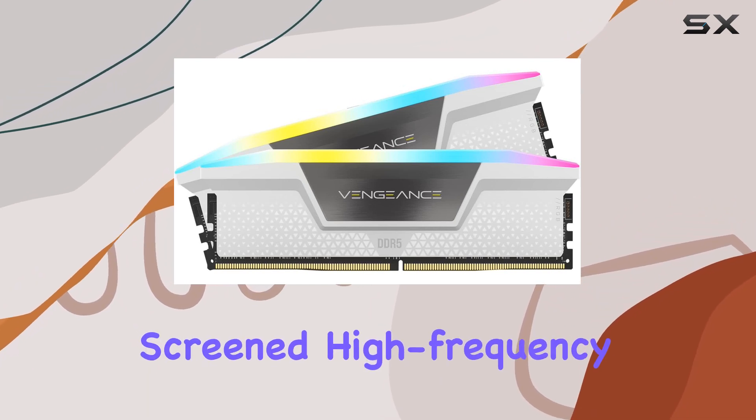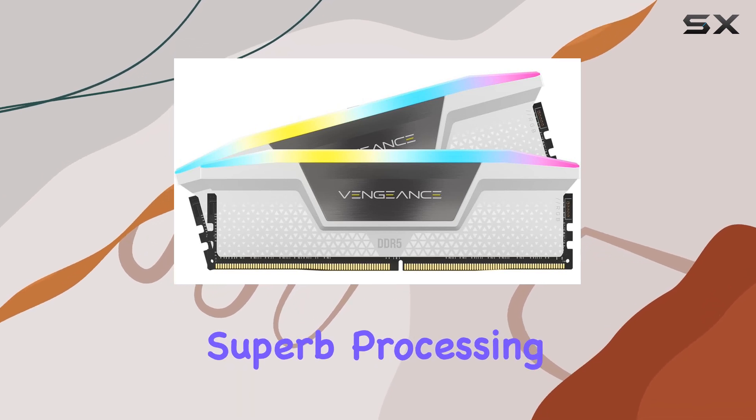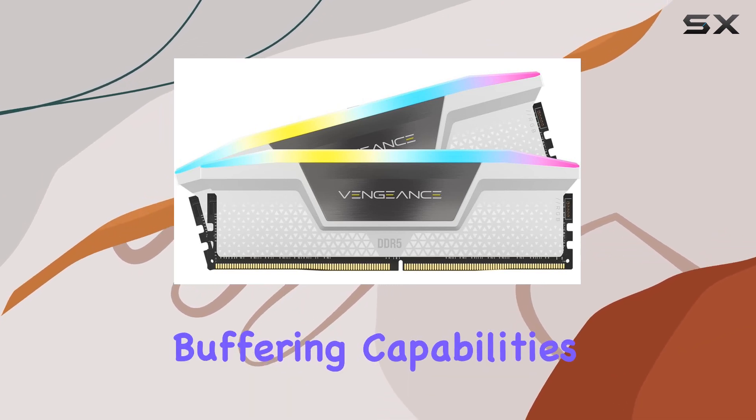Coupled with tightly-screened high-frequency memory chips, the Vengeance RGB DDR5 offers superb processing, rendering, and buffering capabilities.